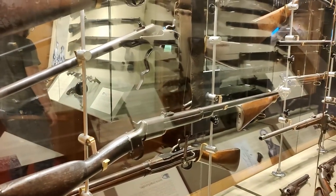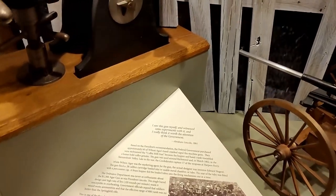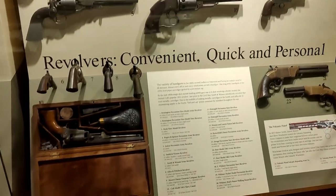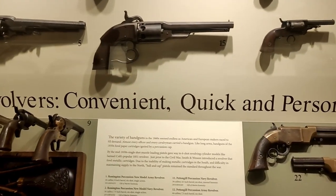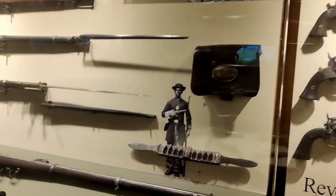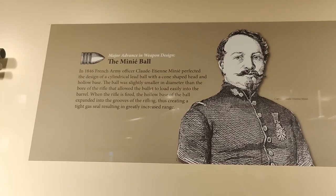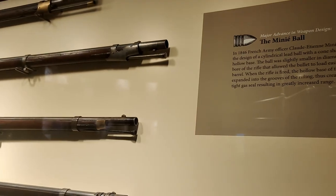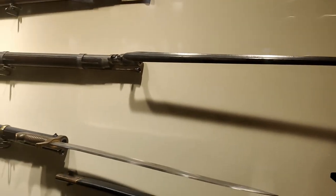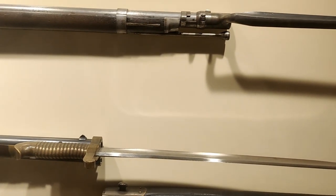Over here we have more carbines for mounted troops. This is quite interesting — it's Mr. Lincoln's machine gun. We also have a wall of revolvers, described as convenient, quick, and personal. Of course one of the major advancements in warfare technology was the Minié ball cartridge — instead of using cylindrical lead balls, they developed bullets that would spin in the air. And you can see the technology of rifling. Some of these rifles have bayonets, showing the different types available.